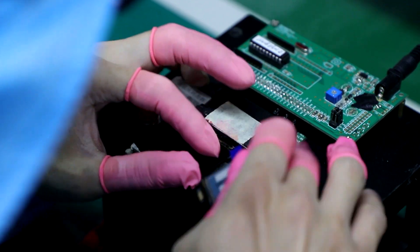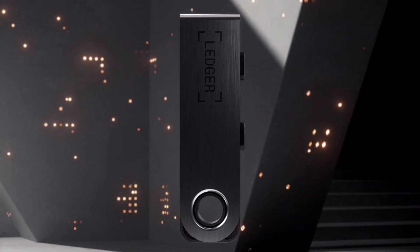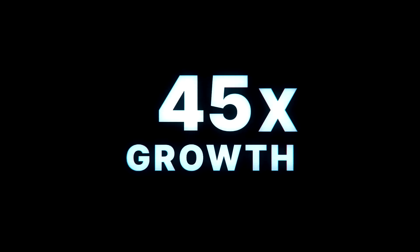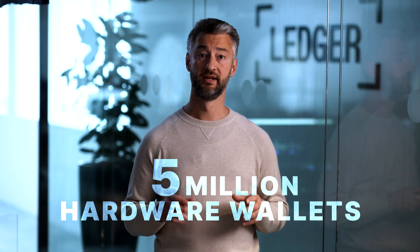Ledger was founded in 2014 to secure the promise of crypto and increase global adoption. The Ledger Nano quickly became the world's most popular hardware wallet. Since then, the crypto ecosystem has seen tremendous growth — over a hundred times increase in value, an explosion in new networks, new use cases, and mainstream adoption. With 5 million hardware wallets sold globally, Ledger continues to deliver on its promise.